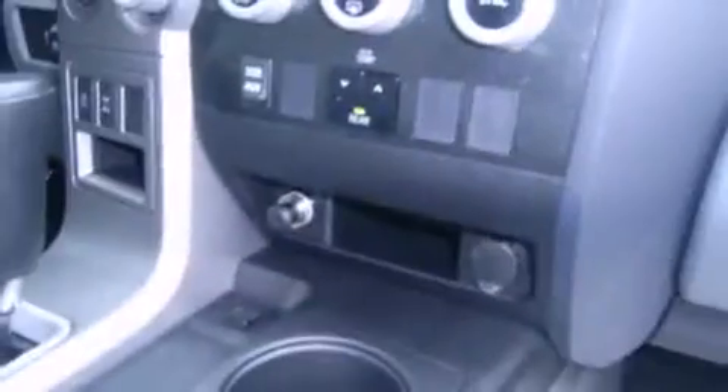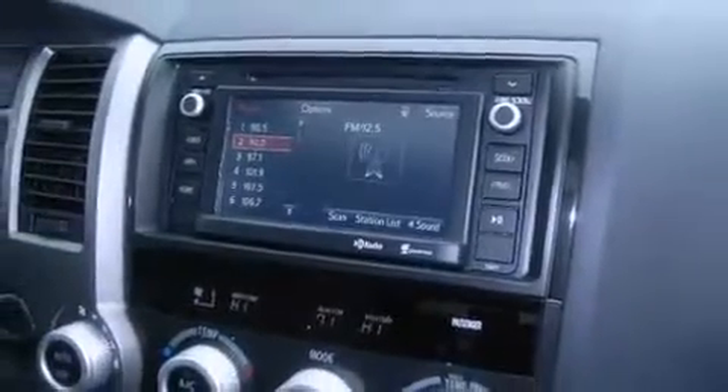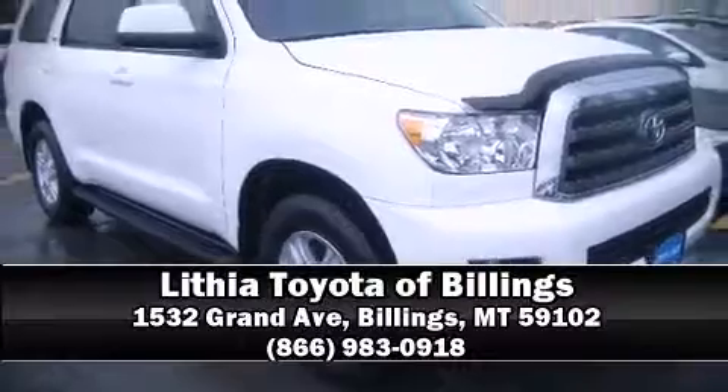For added security, Dynamic Stability Control supplements the drivetrain. Our knowledgeable sales staff is available to answer any questions that you might have. Come on in and take a test drive.